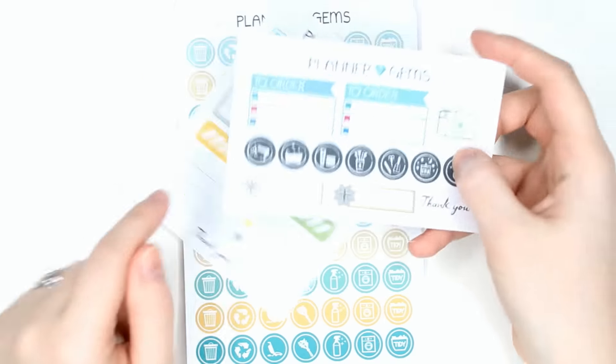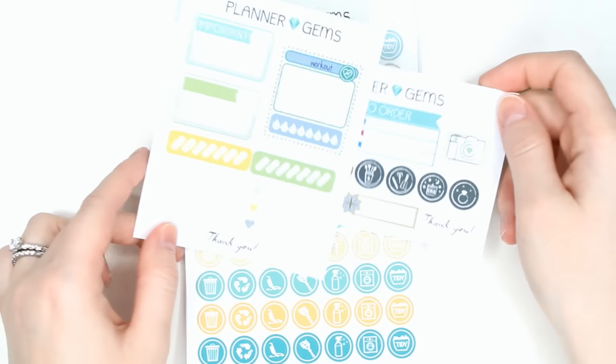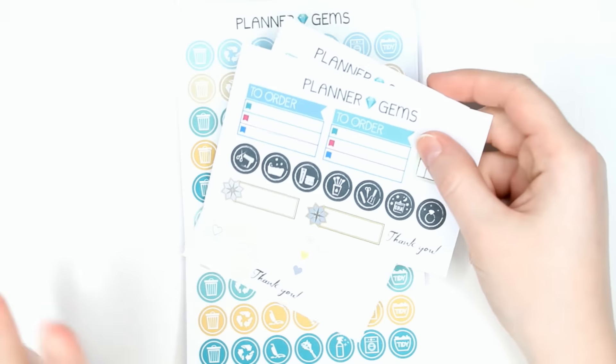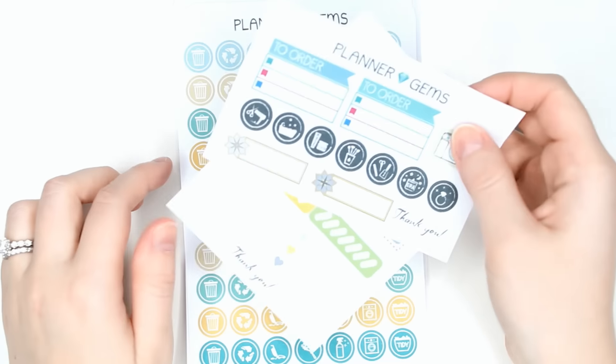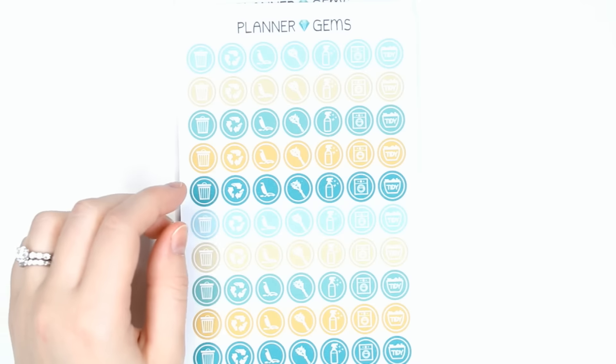On top here I have her two samplers that she sent. She always does really nice size samplers, at least in the couple of things I've ordered from her, so I am excited to use those.